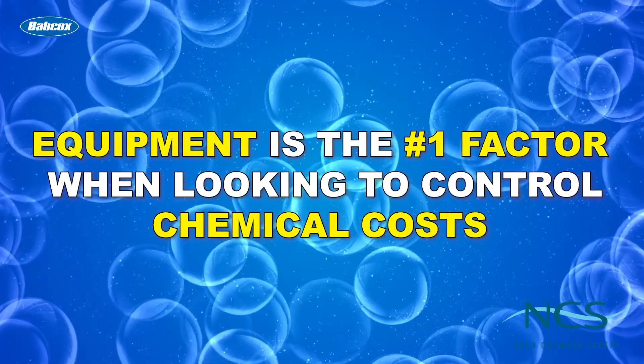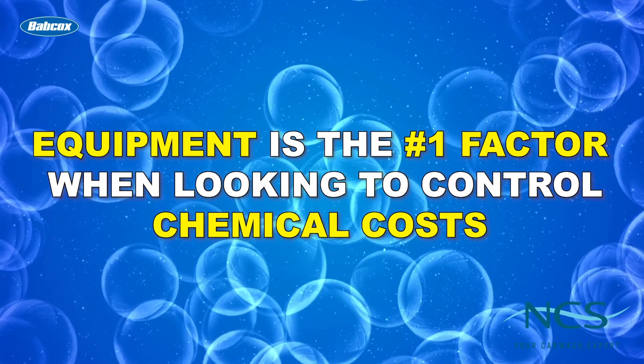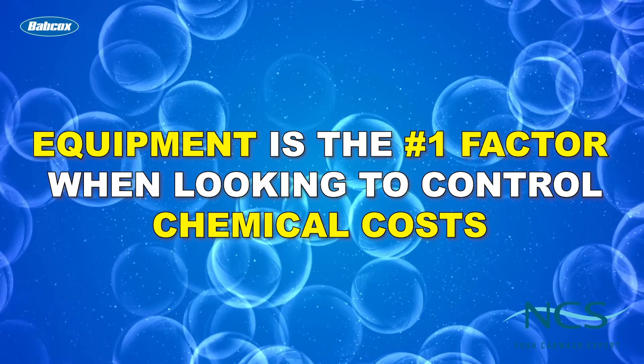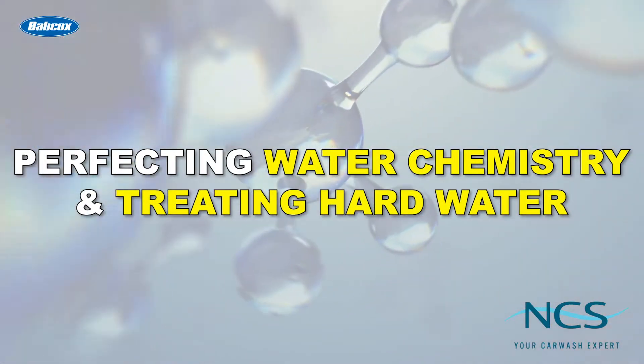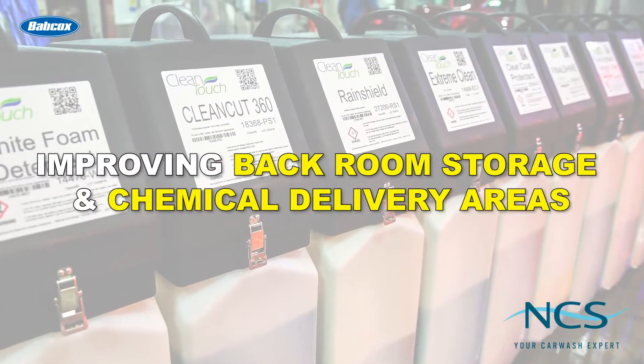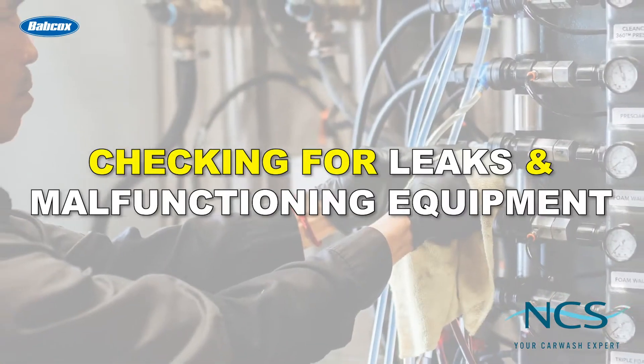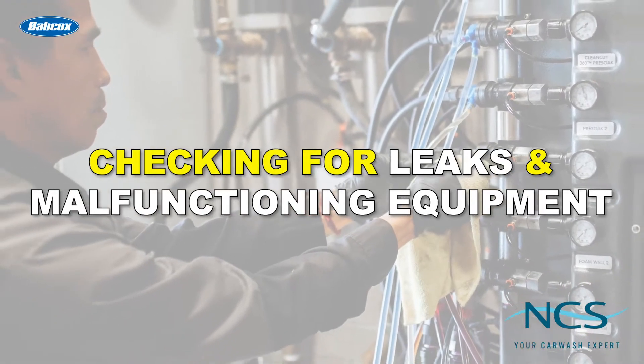As a result, equipment is the number one factor when looking to control chemical costs, according to a recent article from our publication. The other factors involved when implementing a chemical cost-minded strategy include perfecting water chemistry and treating hard water as needed, improving backroom storage in chemical delivery areas, and checking for leaks or malfunctioning equipment or delivery lines.